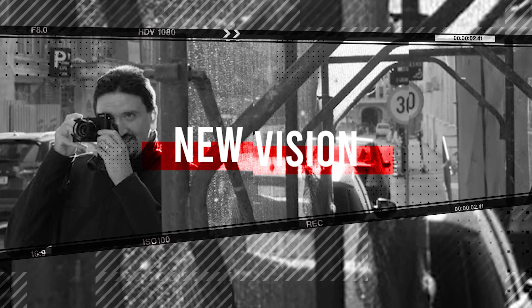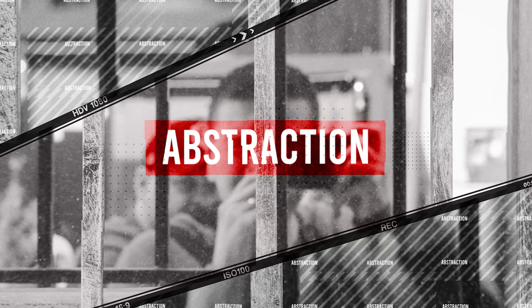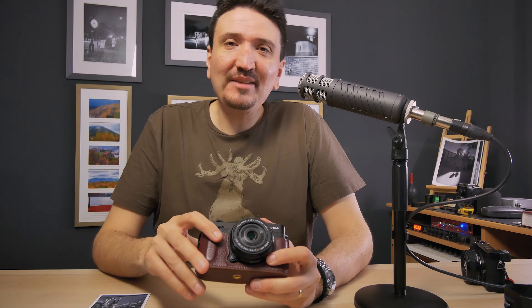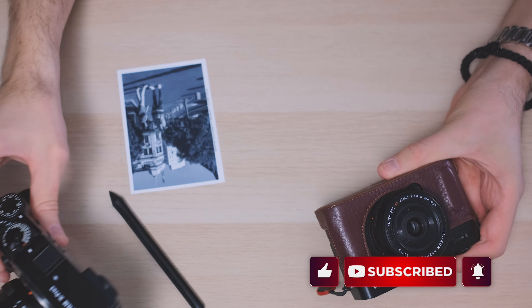My name is Tudor Matescu and in this video I want to tell you why I will let go of the XE4. After one year of using this camera I will let it go. From two months ago I am thinking to let go of XE4 because I have the X-Pro3 and X100V.